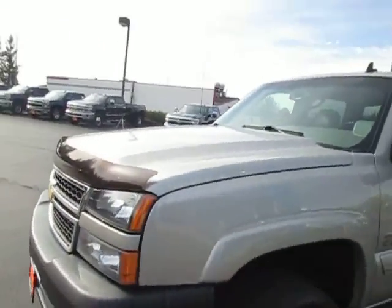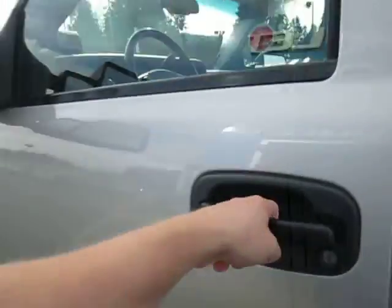Hi guys, Ian here from Mark Gamble Motors with the 2007 Chevy Silverado 2500 LT. As you can see, it is the Allison Transmission Duramax, which is great. Lots of power, great for a work vehicle.